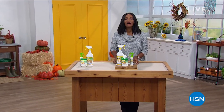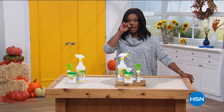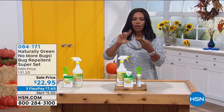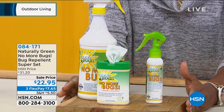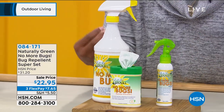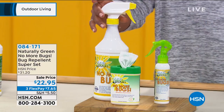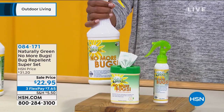We're going to get started in the second hour of our outdoor solutions with something I have and use for myself — I use it on my daughter, my husband, and in and around our home. This is Naturally Green No More Bugs bug repellent. We're going to talk about the bugs that plague us. This is the superset, and what you're going to get is this concentrate — 32 fluid ounces of concentrate.